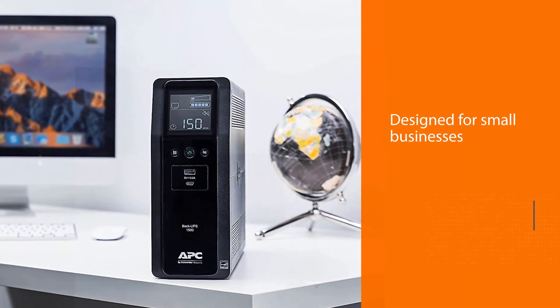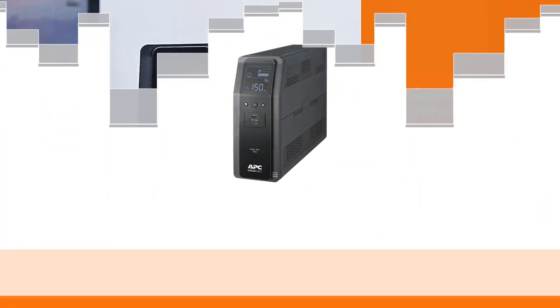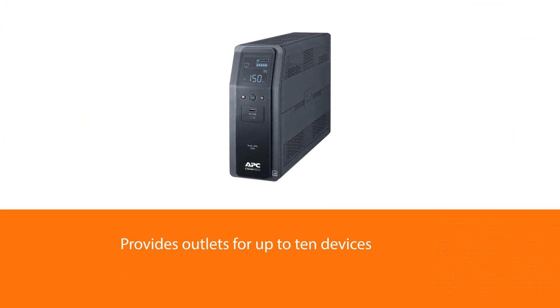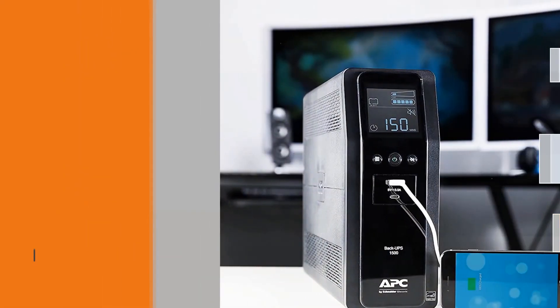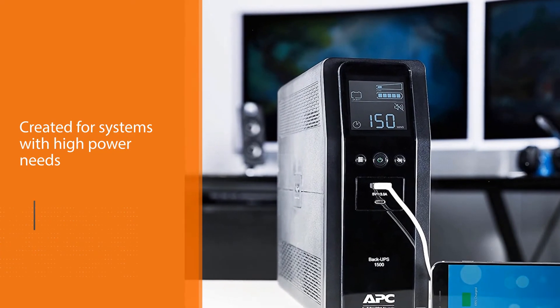Number five: APC 1500VA battery backup. Designed for small businesses or those with multiple devices, this unit provides outlets for up to 10 devices including five with battery backup and surge protection. It's designed for systems with high power needs such as computers, routers, and game consoles. A supplemental battery pack is available for purchase if you need extra battery life.